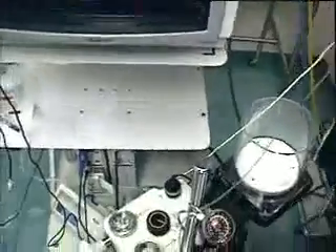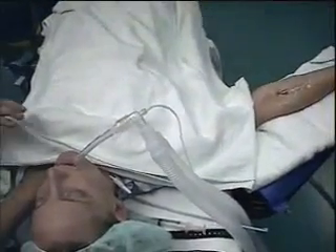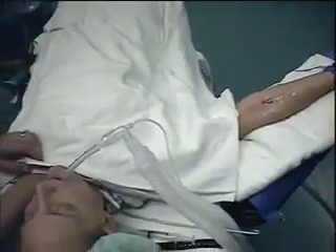The blood pressure is high. I had a wonderful view. Beautiful. We're going on the ventilator.